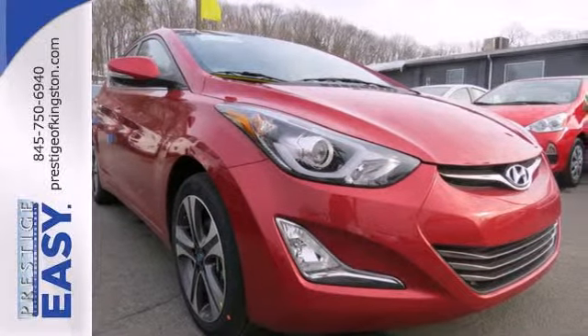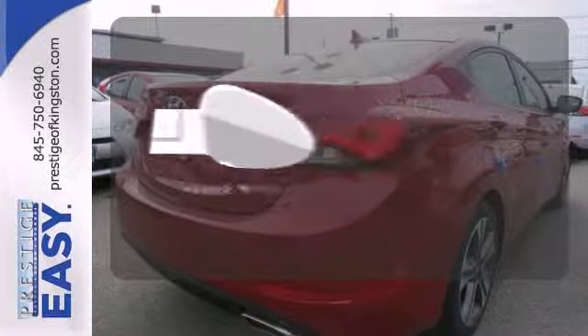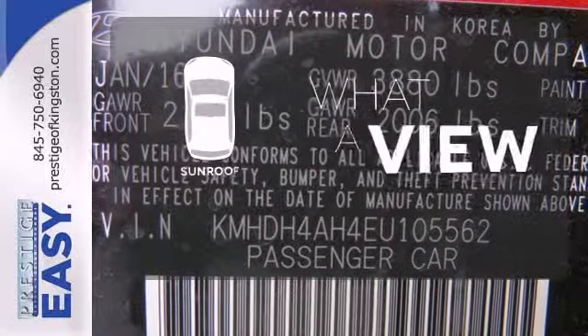You also get more standard horsepower, a capable 6-speed transmission, vehicle stability management system, and hill start assist. The heated mirrors let you see behind you without all the work. Ward off the chills with heated seats, and the sunroof gives you fresh air for your drive.